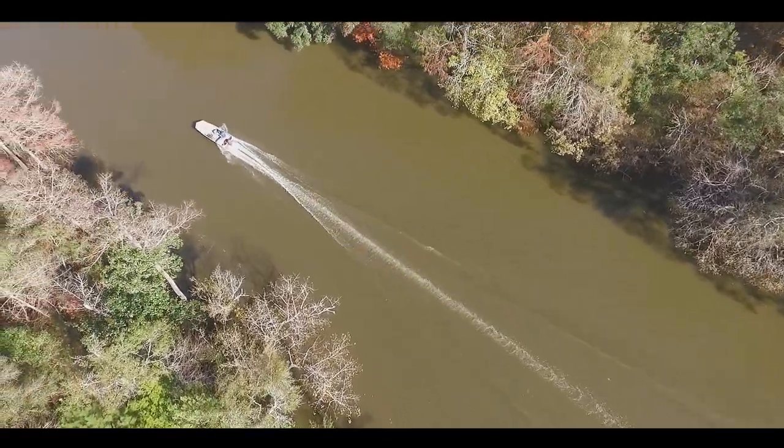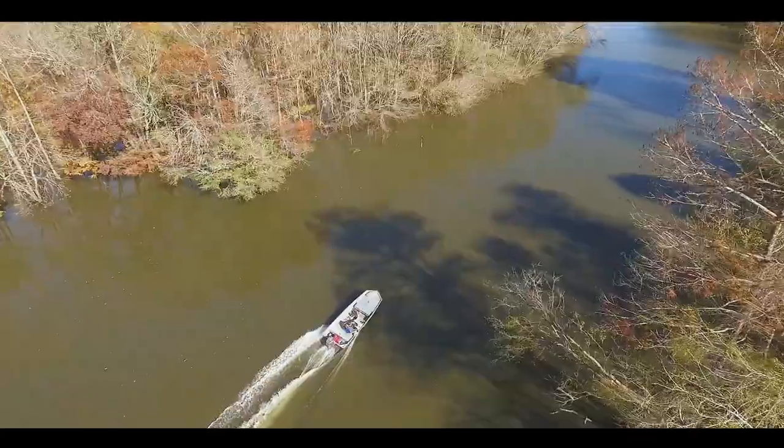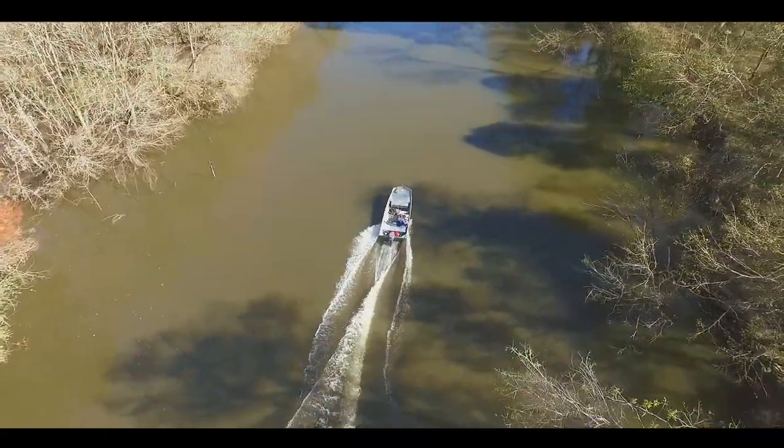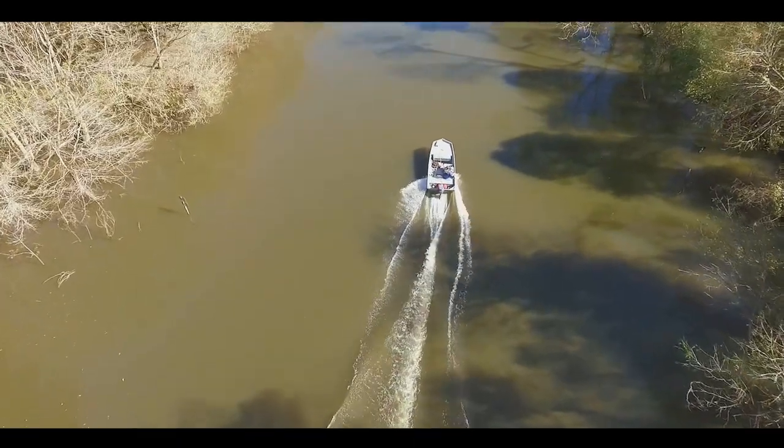The Southern Elktoe is especially rare in the Chipola River, and had not been found by researchers for over 20 years, leading some to speculate that the species had disappeared from the Chipola River system.